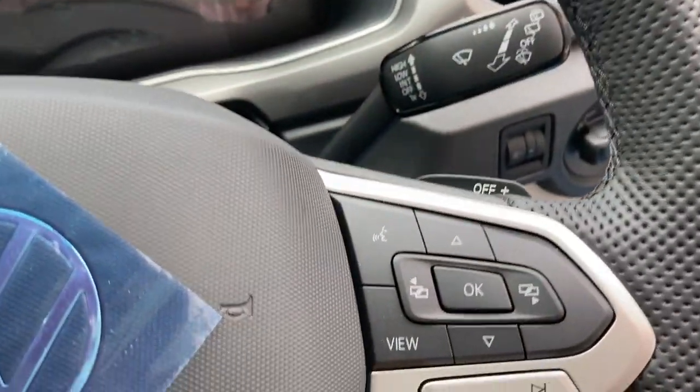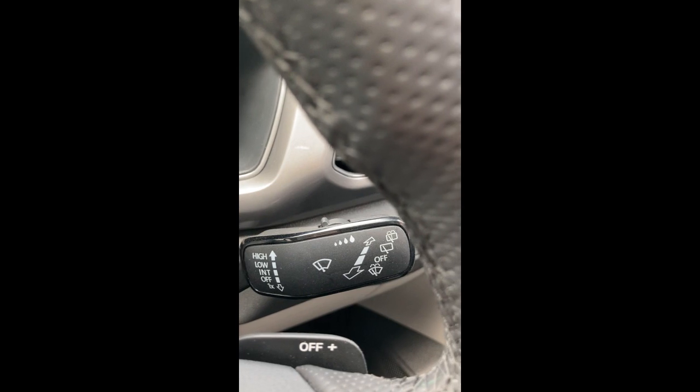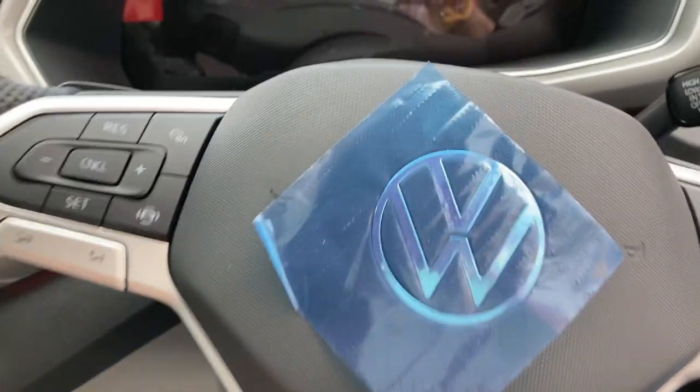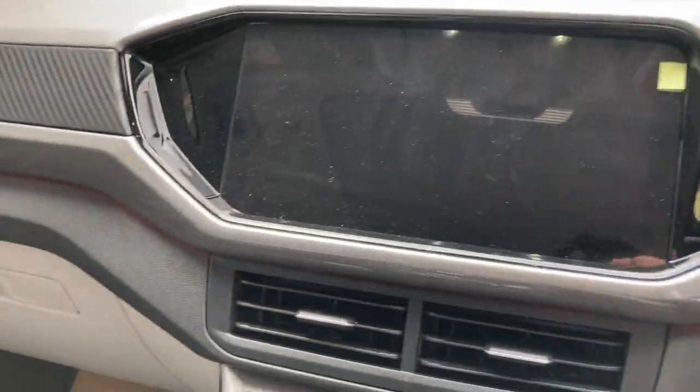Here is the full front of the interior. There are audio controls and cruise control on the steering wheel, as well as paddle shifters. There are controls for the indicators and wipers. This is the new Volkswagen logo, part of the 2.0 India strategy. Let's go to the back.